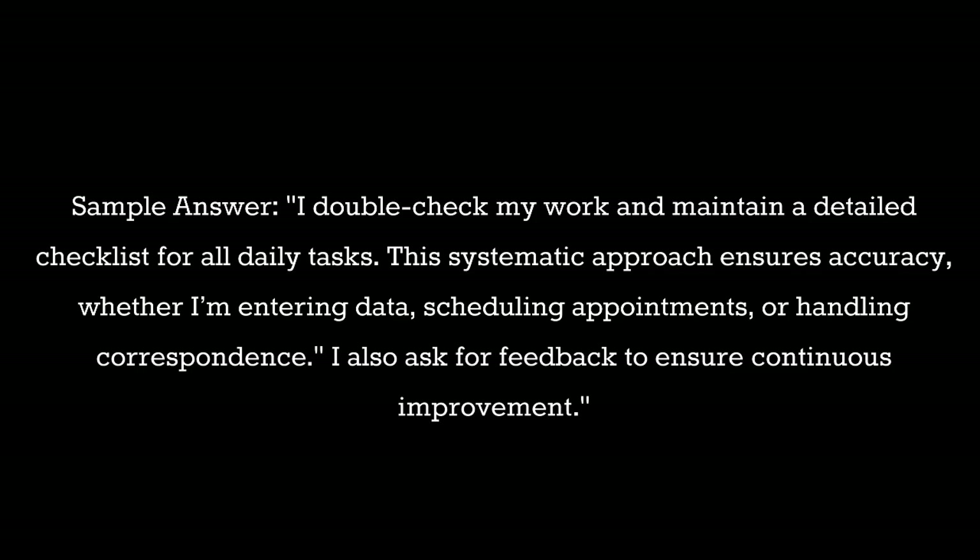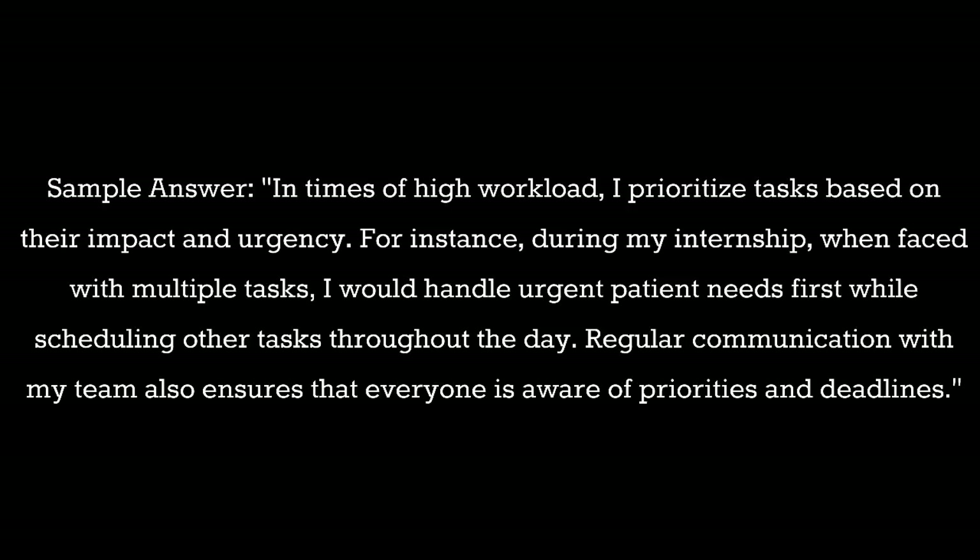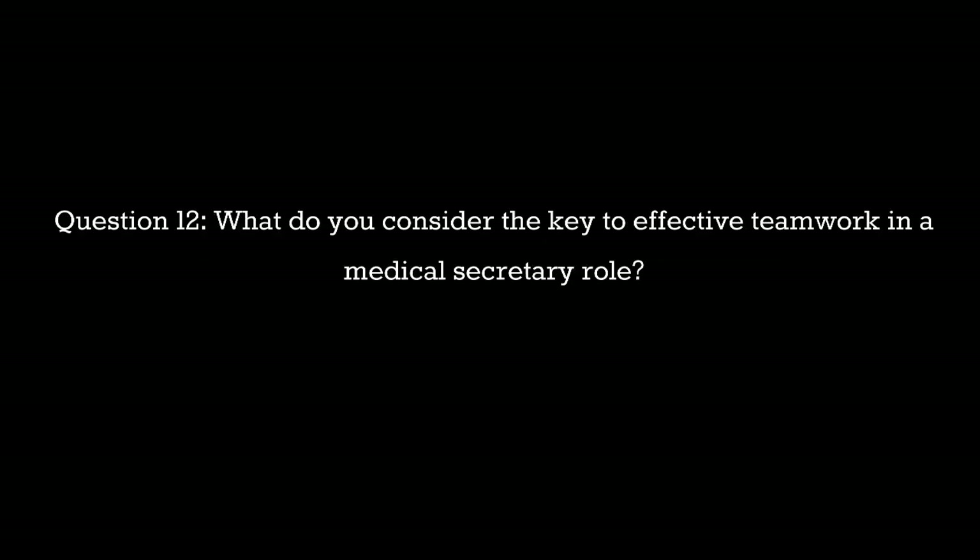Question 11: How would you manage a high volume of tasks during peak times? Sample answer: In times of high workload I prioritize tasks based on their impact and urgency. For instance, during my internship when faced with multiple tasks I would handle urgent patient needs first while scheduling other tasks throughout the day. Regular communication with my team also ensures that everyone is aware of priorities and deadlines.